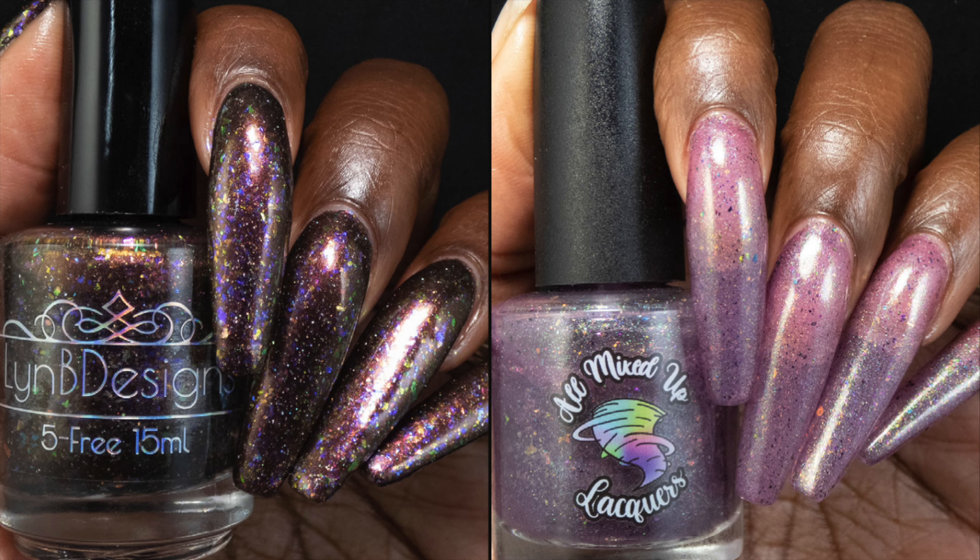These polishes are available right now on the charity box website. I will have that link down below and the charity box closes on the 19th, so you have a few more days left to shop. I will talk to you on the next one.